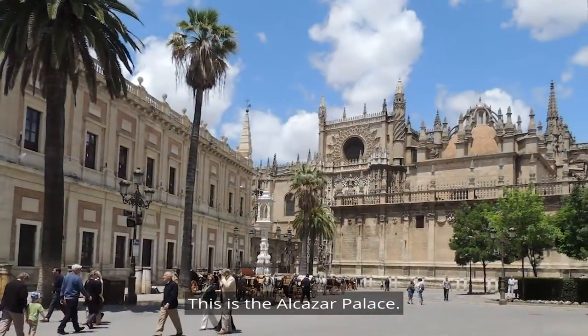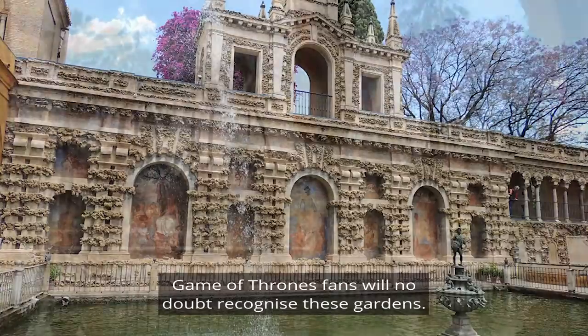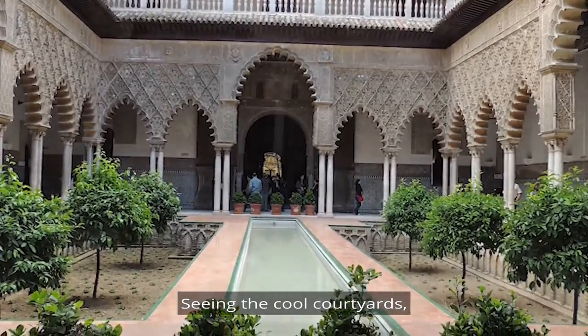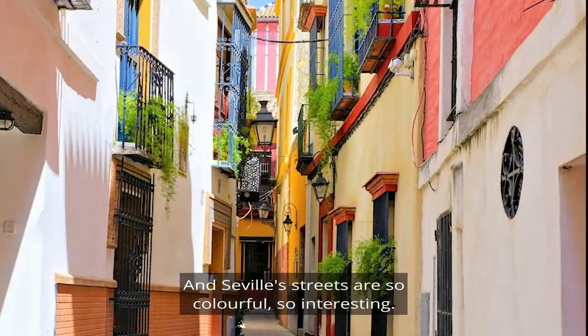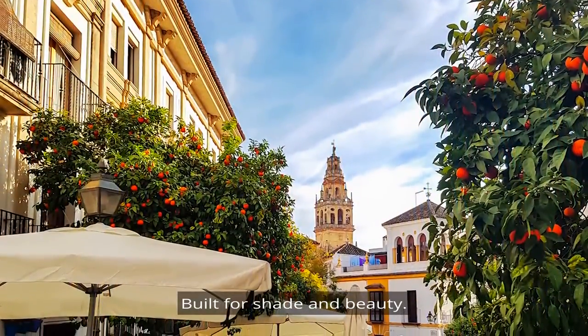This is the Alcazar Palace. Game of Thrones fans will no doubt recognise these gardens, and they are such a pleasure to stroll around — seeing the cool courtyards and wandering through the pretty streets. You can peer into the private courtyards, and Seville's streets are so colourful and so interesting, built for shade and beauty.